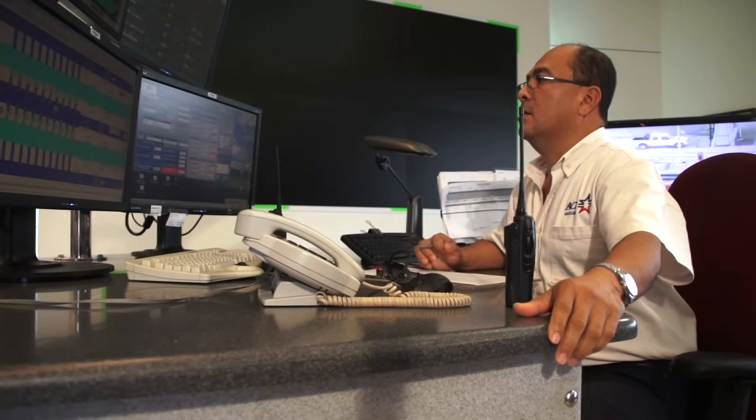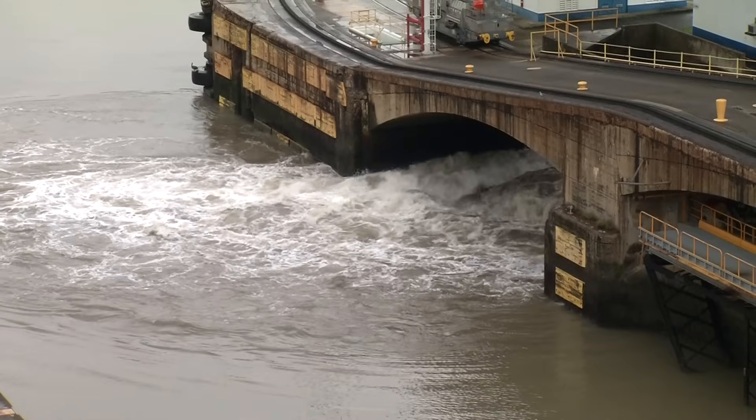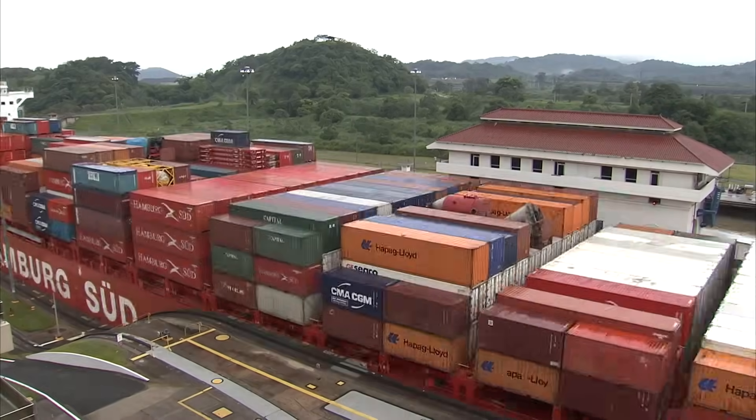A control house operator closes the gates to the locks and then opens the valves that control the water flow. It takes eight minutes to fill the chamber to elevate the ship, which is kept in the center of its transit by locomotives.